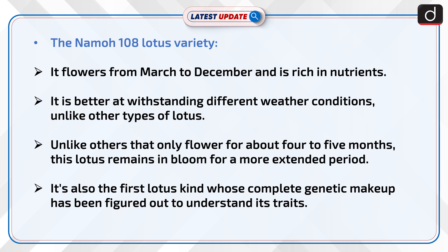It flowers from March to December and is rich in nutrients. It is better at withstanding different weather conditions unlike other types of lotus. Unlike others that only flower for about four to five months, this lotus remains in bloom for a more extended period. It is also the first lotus kind whose complete genetic makeup has been figured out to understand its traits.